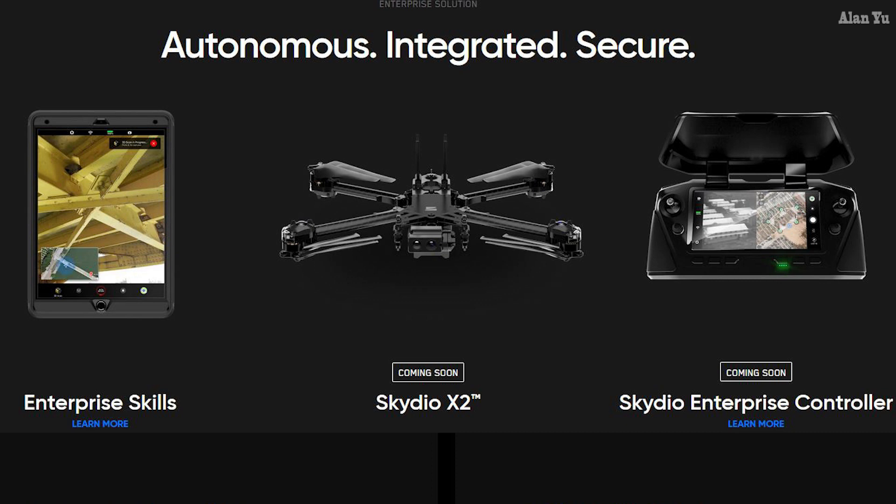X2 is equipped with six 4K navigation cameras, 360-degree obstacle avoidance, and a dual sensor payload that includes a 12MP color and 320x256 LWIR sensors. Designed, assembled, and supported in the USA, X2 turns anyone into an expert pilot.